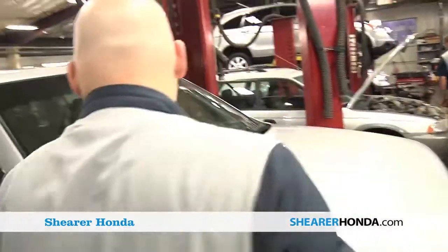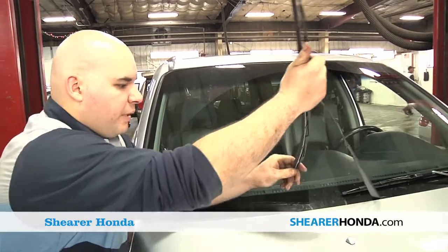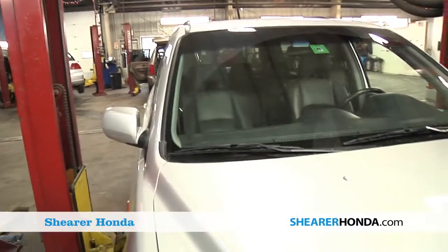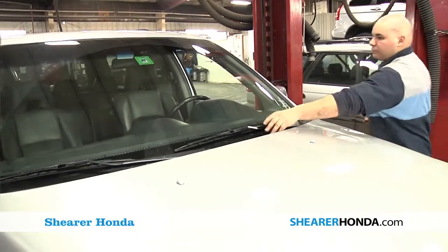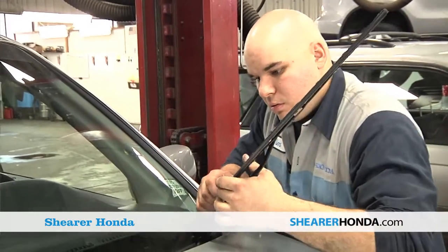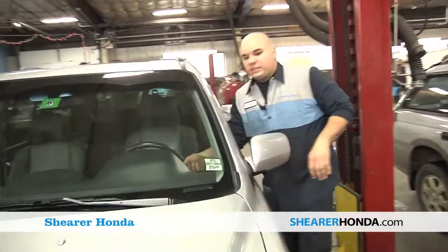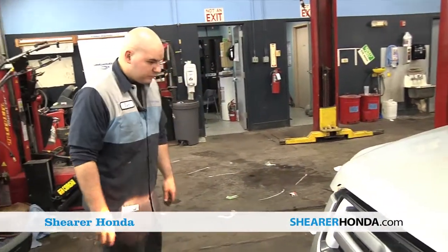We also check the wiper blades, make sure they're not torn or feel really gritty, so that they wipe the windshield nice and clean. They feel pretty good. Now we also check all the lights, make sure all the lights are working — hopefully people don't get pulled over and get expensive tickets.